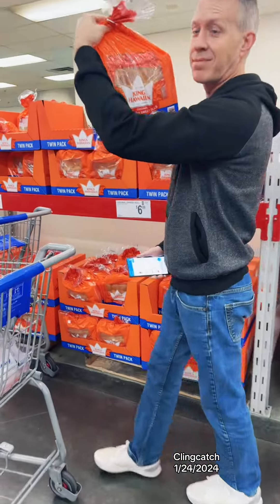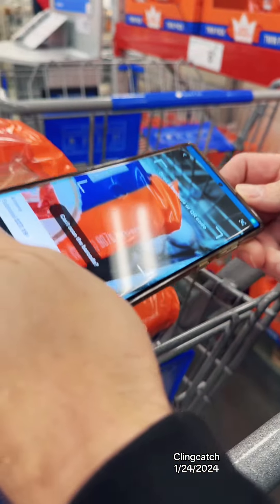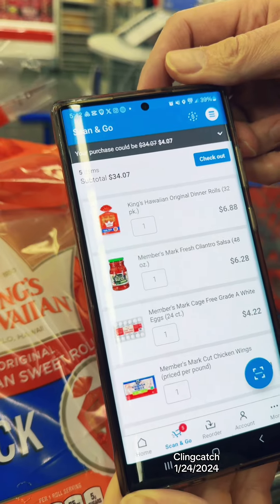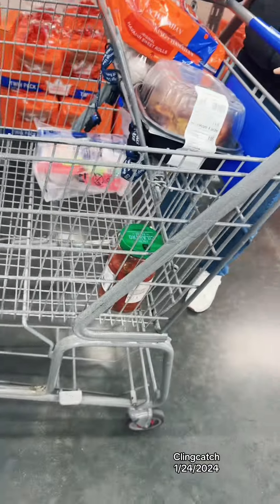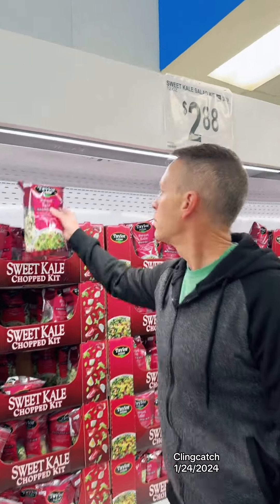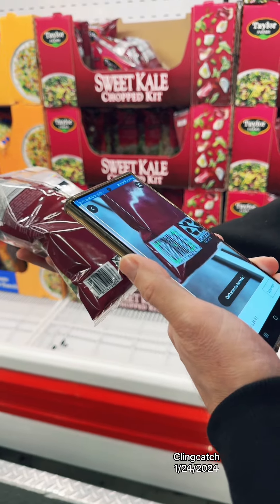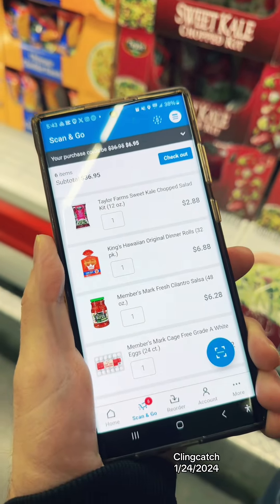Hawaiian bread for $6.88. And because of that, we are at $34.07. It's really crazy — we only have about five items. Kale salad for $2.88. We are at $36.95.